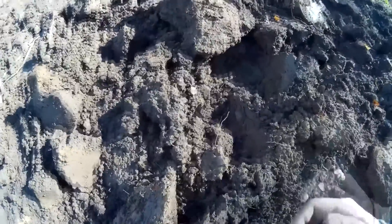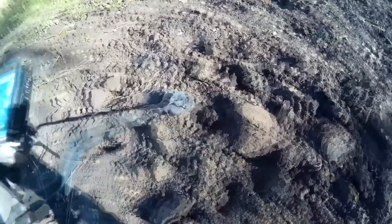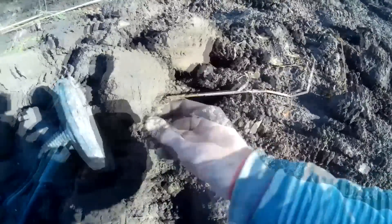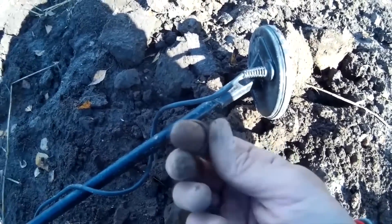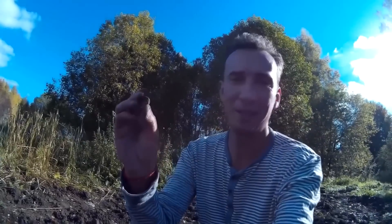Продолжаем шурфить. Запутался немножко в своих ямках. Приятный звук, конечно, но вещичка так себе — медное колечко. Медное, естественно, никаких проб, клейма на ней ничего нет.